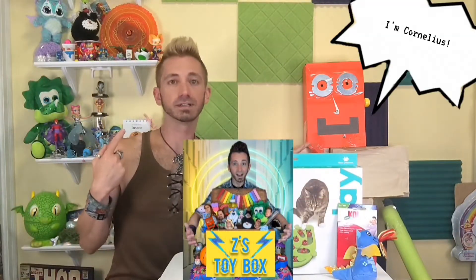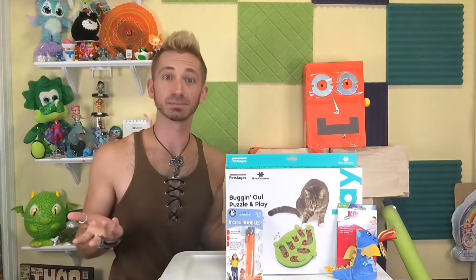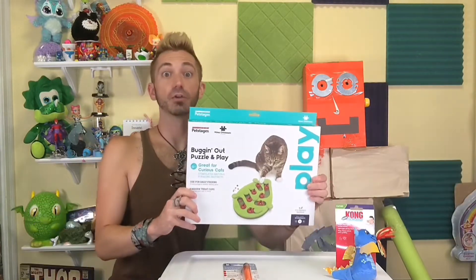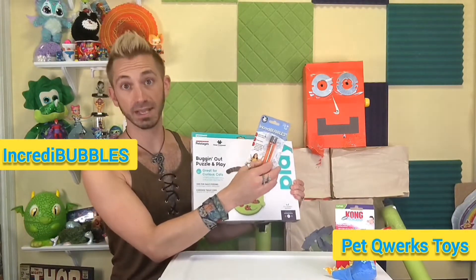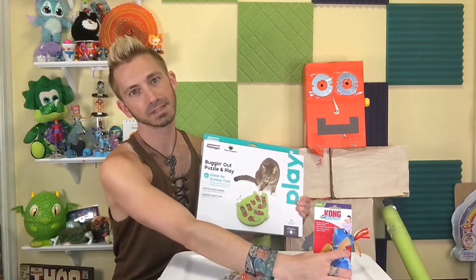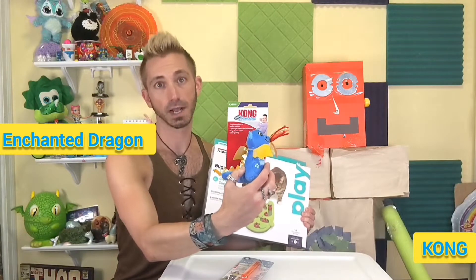Welcome to Z's Toy Box. I'm Z. You all know Cornelius. In today's episode, we are bringing you a special episode for cats. We are bringing the Buggin' Out Puzzle and Play by Pet Stages, also Incredibubbles by Pet Owner Toys, and just because we're a magical show, the Kong Enchanted Dragon.